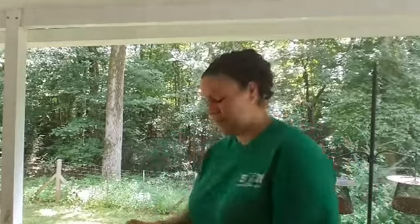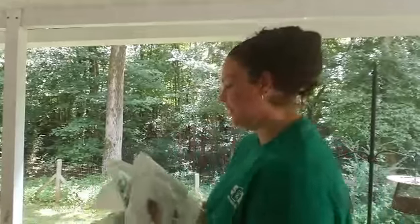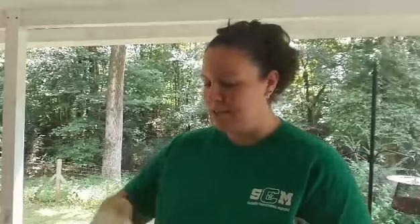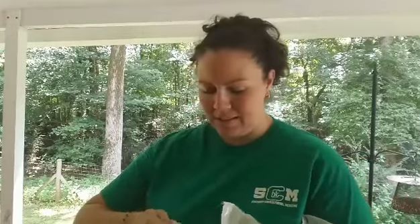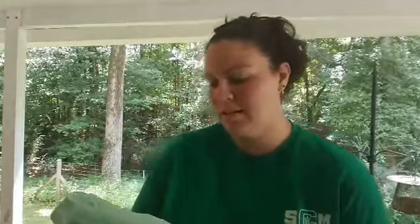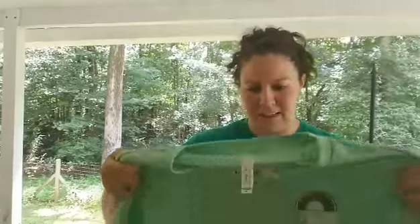Trying not to cut anything — I like my finger. Ooh, I like that green color. So the first one is our logo. This is an extra large, it's supposed to be a unisex shirt. It's actually a really nice, soft shirt. I like that color.